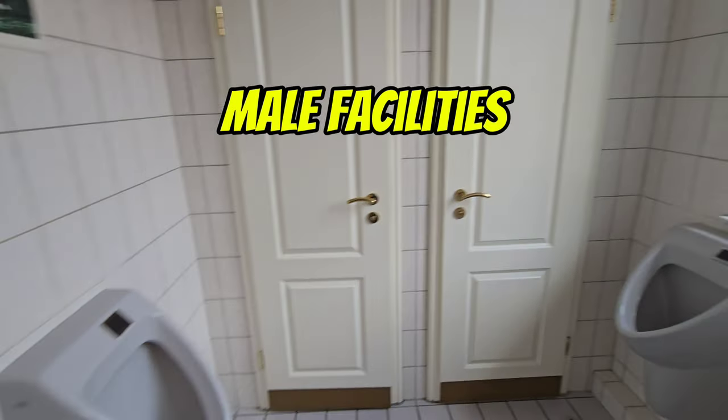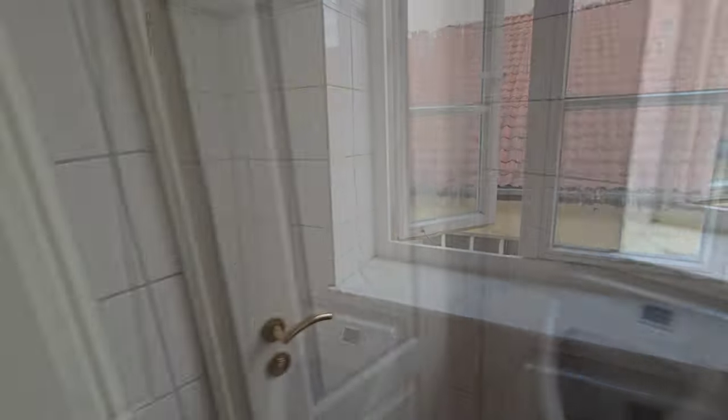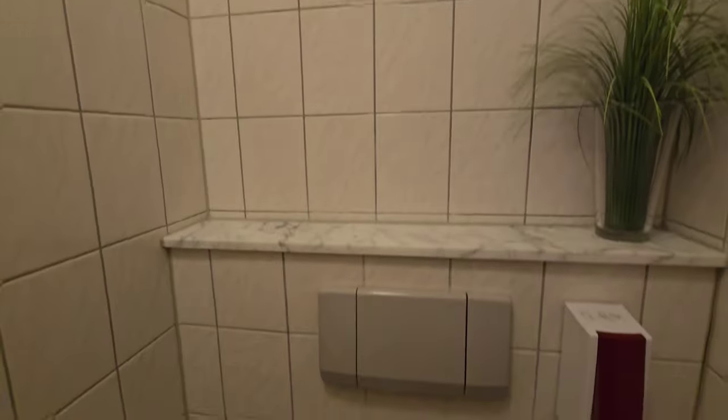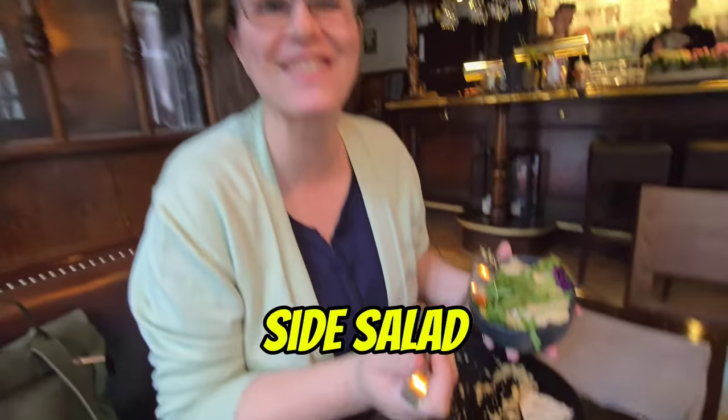We also shared a hummus dip, just some flatbread and some homemade hummus. You can eat upstairs too — I took a photo of the upstairs area here, and also upstairs are the toilets. I think a good mark of a restaurant is when the toilets are nice and clean, and this place was no exception. Everything was lovely and clean. It's a really nice place to visit.